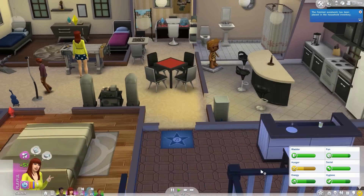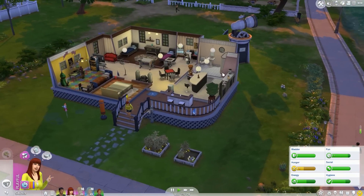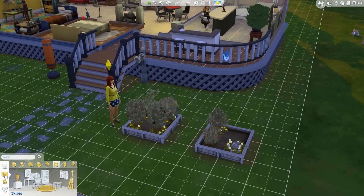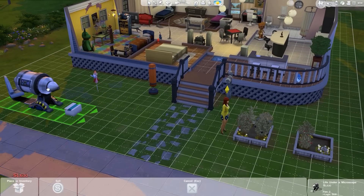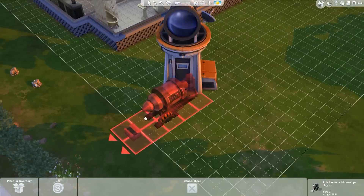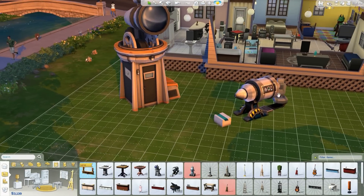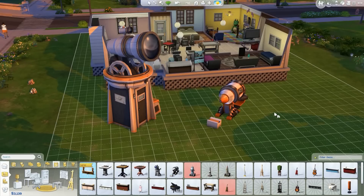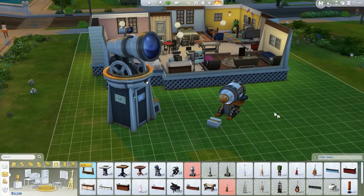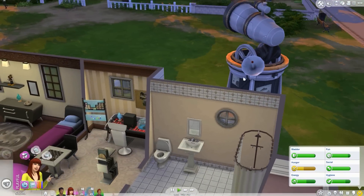Finished woodwork has been placed in the household inventory. You are going to come over here and actually for once tend to your garden. I want to get a microscope — I think it's like a thousand something. It's 1,630 simoleons. Why not? We have more than enough money, even though I did want to spend their money on expanding the home. Let's put it back here. They do match — okay, that looks good. In build mode you can press L to see the different times of day and what it looks like in different light. Let's go back into live mode.